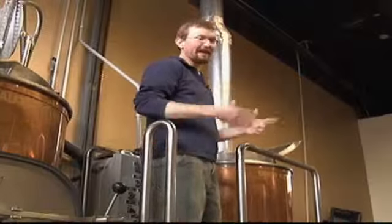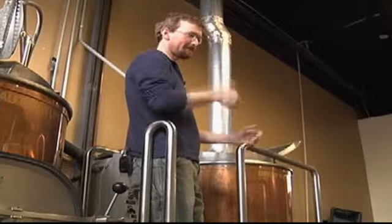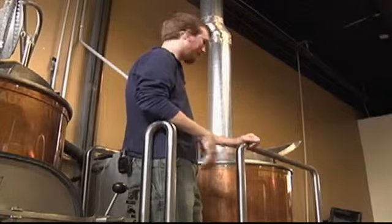Gravity then moves the batch to another kettle close by, where all the hops are added. Hops are what provide the bittering — they also provide some antimicrobial properties and add the aroma and taste that people expect with a beer nowadays.